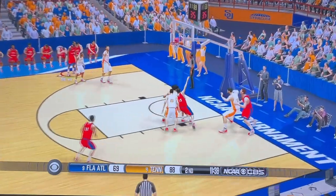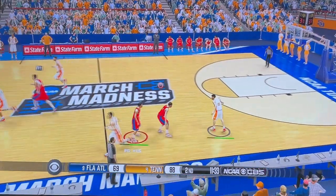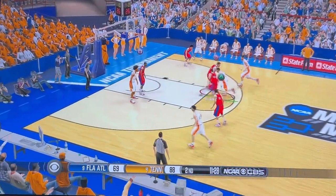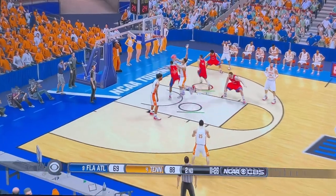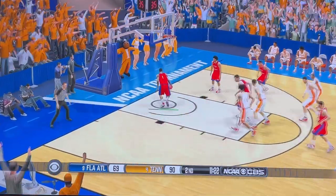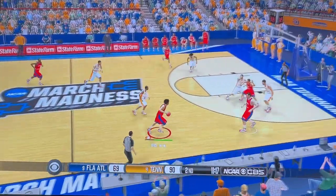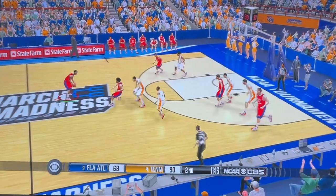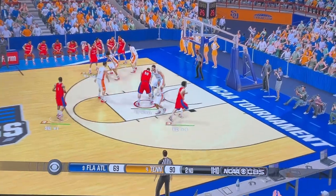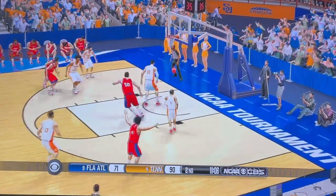He shoots from the deep corner — not this time. Defensive rebounds are essential to a running team. On the wing. He can't get it to go. Goes up high with two men. On the outside. And he lays it up and in.